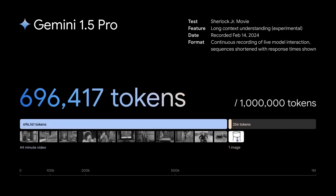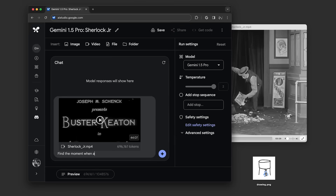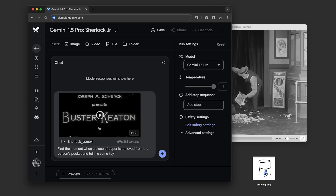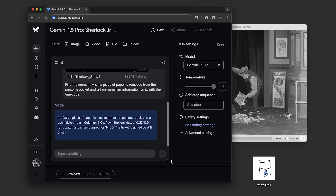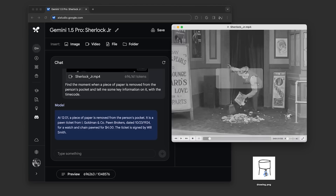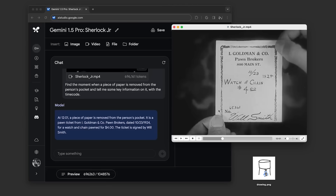This is a demo of long context understanding using a 44-minute Buster Keaton film, which comes out to over 600,000 tokens. In Google AI Studio, they uploaded the video and asked it to find the moment when a piece of paper is removed from a person's pocket and provide key information with the timecode. The model explained that the piece of paper is a pawn ticket from Goldman and Company pawnbrokers with the date and cost, and gave the timecode 12:01 — which was correct.